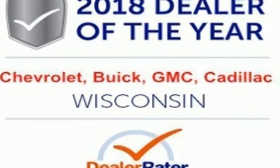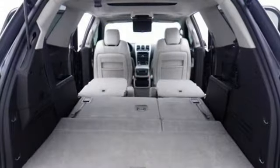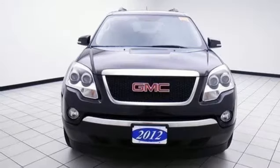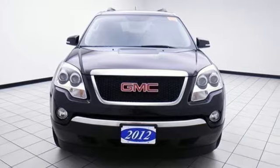Smart capabilities, strong performance, GMC. They say a journey of a thousand miles begins with one step. In this case, it begins with a test drive. Start your next adventure today.